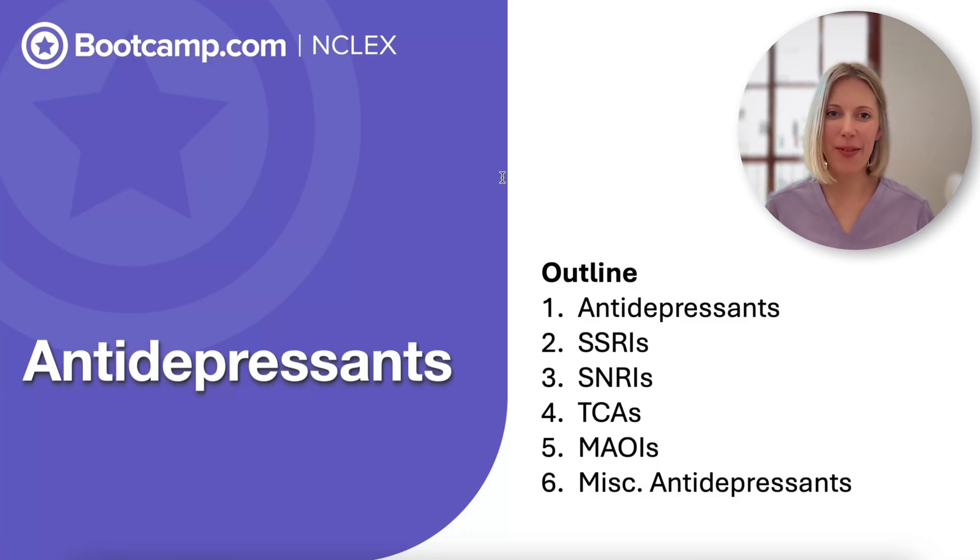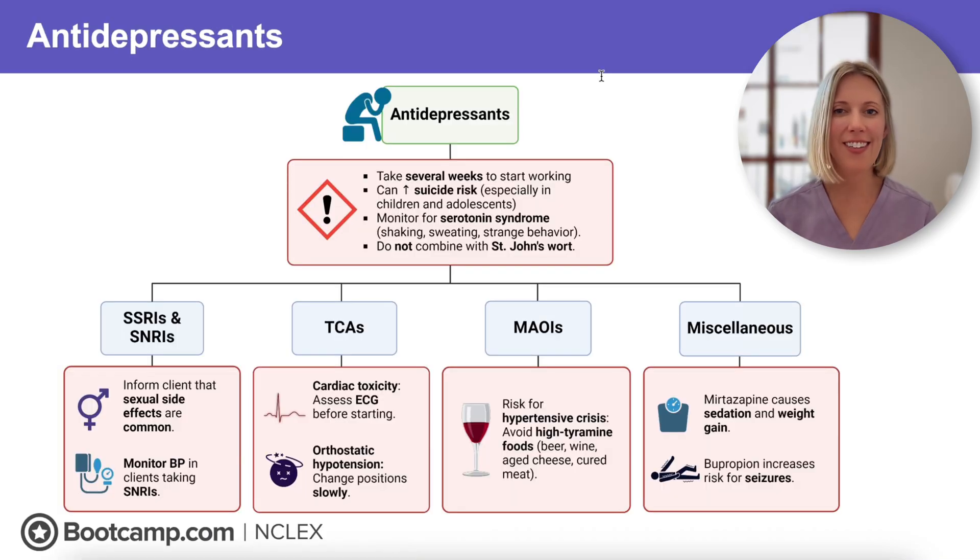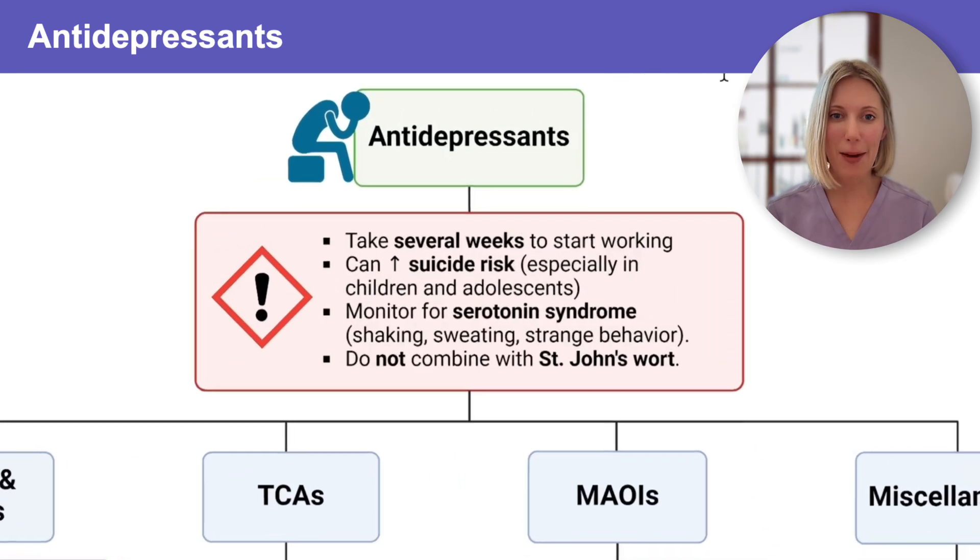Hi, this is Courtney with NCLEX Bootcamp. Antidepressant medications are really common and there are some very specific things that the NCLEX expects you to know. So let's get started. Before we dive into the different classes of antidepressants, let's start with what all antidepressants have in common.